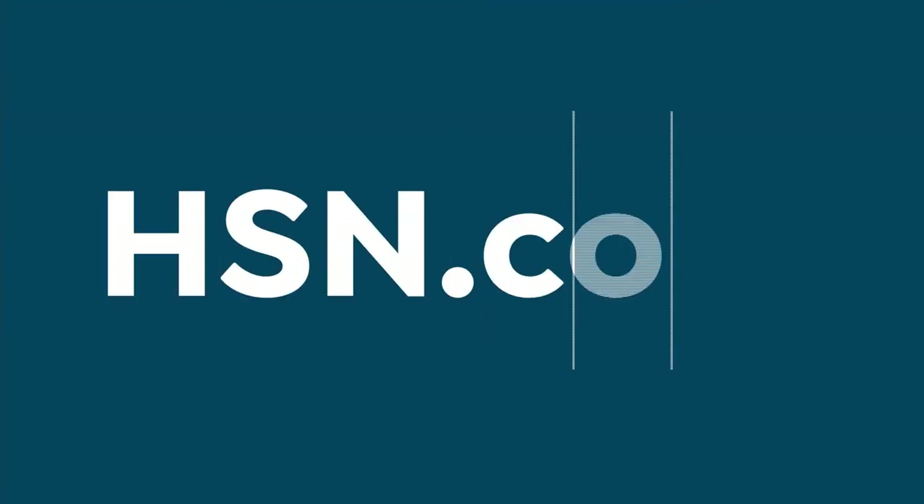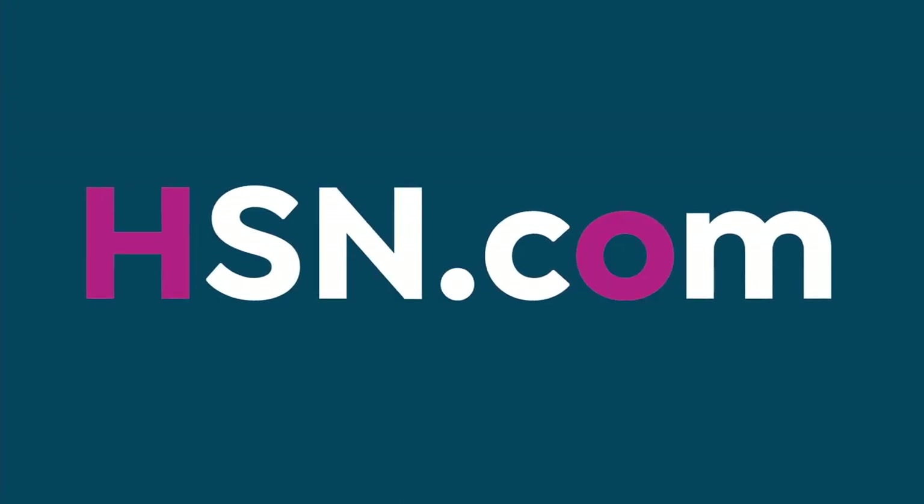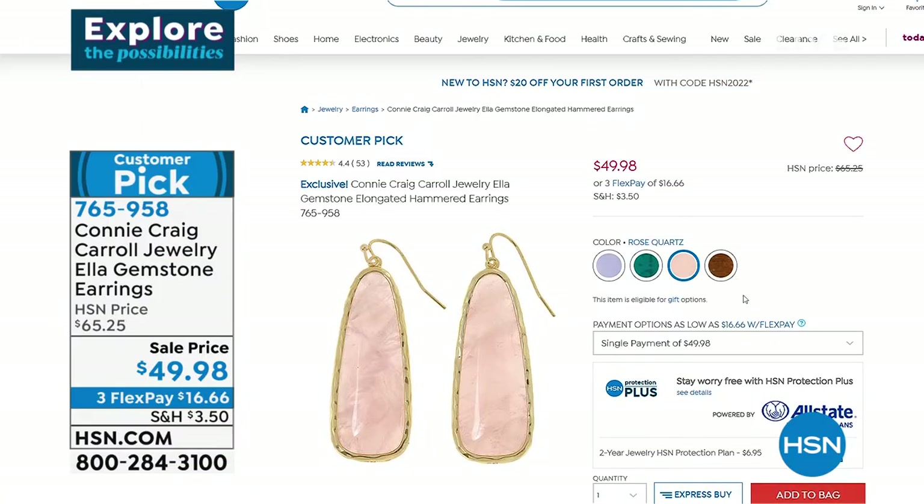This is your opportunity to see why 7,000 people love it. Limited time price $65.25. We just completely sold out of the Malachite — still available are Rose Quartz and Tiger's Eye. If the wait list is available, grab any sold-out item to secure the limited-time special sale price. Item number 765-958.